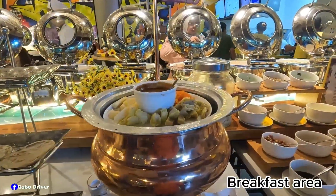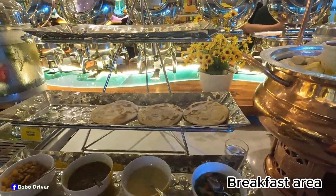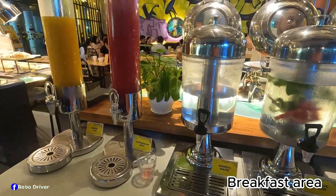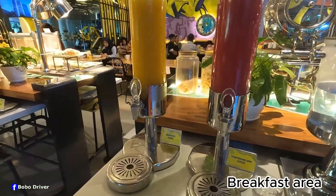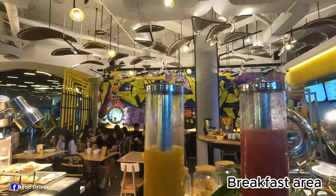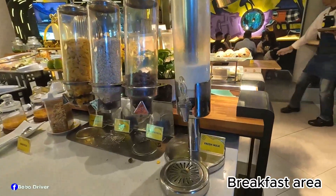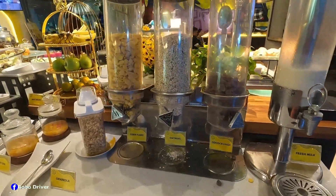This is called Siomai — it's an Indonesian traditional food. This is called Chennai. They've got infused water, mineral water, watermelon juice, mango juice, and a really unique ceiling. They also have fresh milk and a cocoa punch.